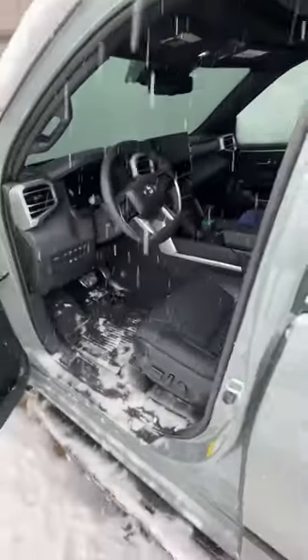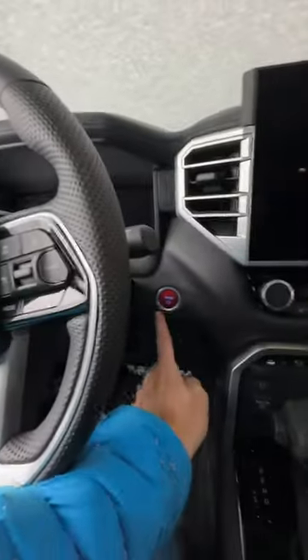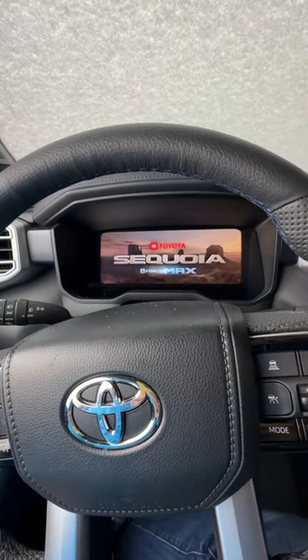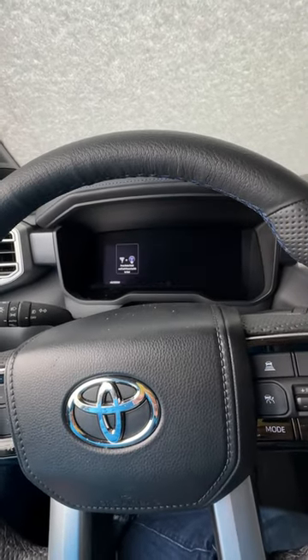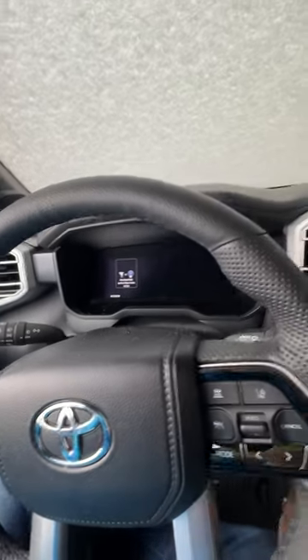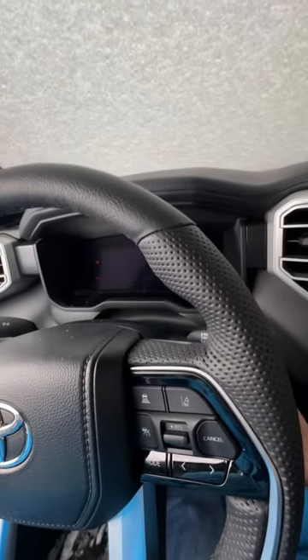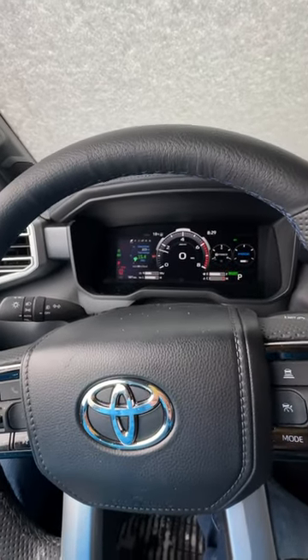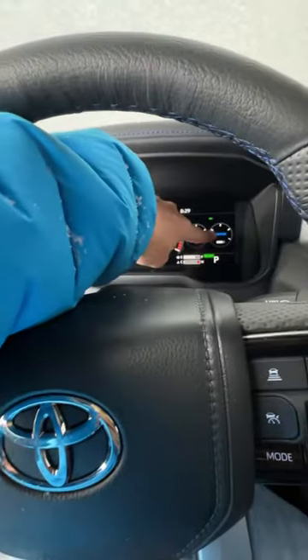Keep in mind this vehicle has the same powertrain as the Toyota Tundra. Let's push this before we start and get the full i-Force Max effect. It's got a high voltage battery and a regular 12-volt. There we go — it starts up really well. There's your i-Force Max battery.